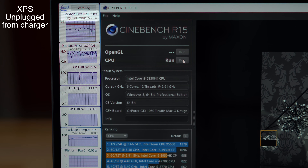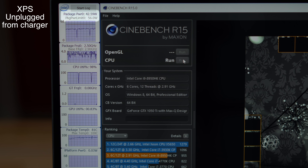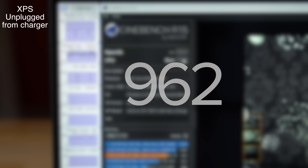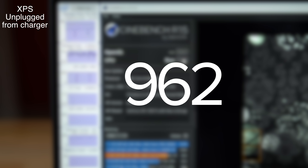Now let's do it again, except on battery power. Interestingly, the CPU only hit a maximum of 46 watts, much less than the 77 we saw while charging. After 4 runs, we saw a much lower average of 962 points, so it seems that the battery on the XPS isn't able to provide the power that the i9 CPU needs.